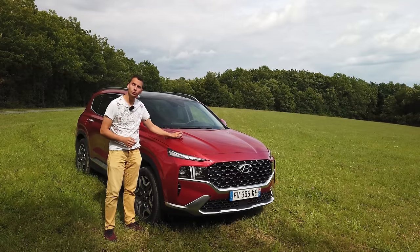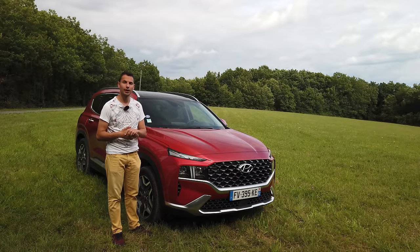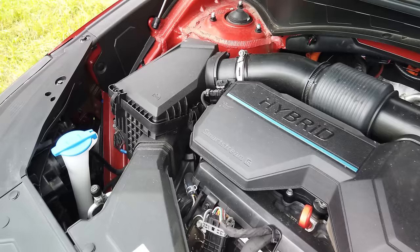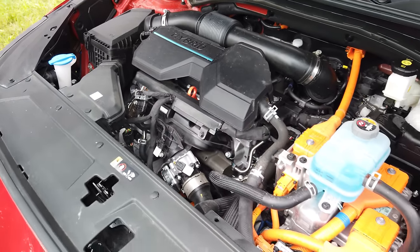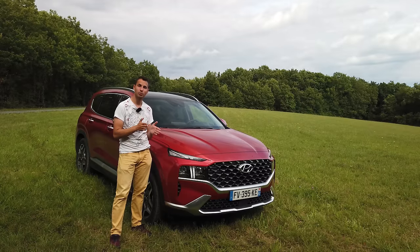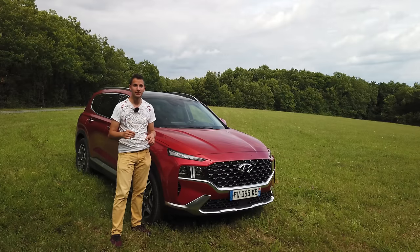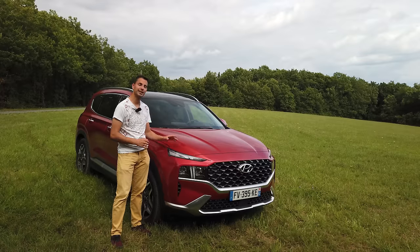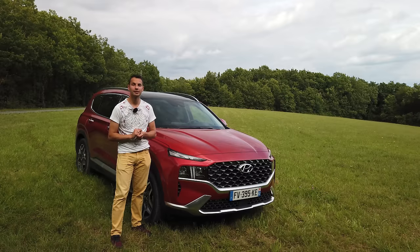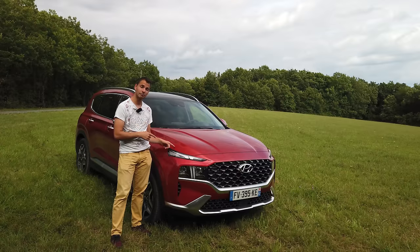Pour les motorisations, on aura trois moteurs. Soit un diesel 2.2 litres qui fera 200 chevaux avec une boîte DCT8. Ensuite, on a la version hybride ici avec un moteur 1.6 litre avec compensation électrique qui peut passer en mode électrique mais pas vraiment tout le temps comme une vraie plug-in. Celui-ci fait 230 chevaux avec une boîte de vitesse automatique 6 rapports. Dans le diesel et celui-ci, on pourra mettre 67 litres. On verra aussi que ça consomme vraiment pas beaucoup.